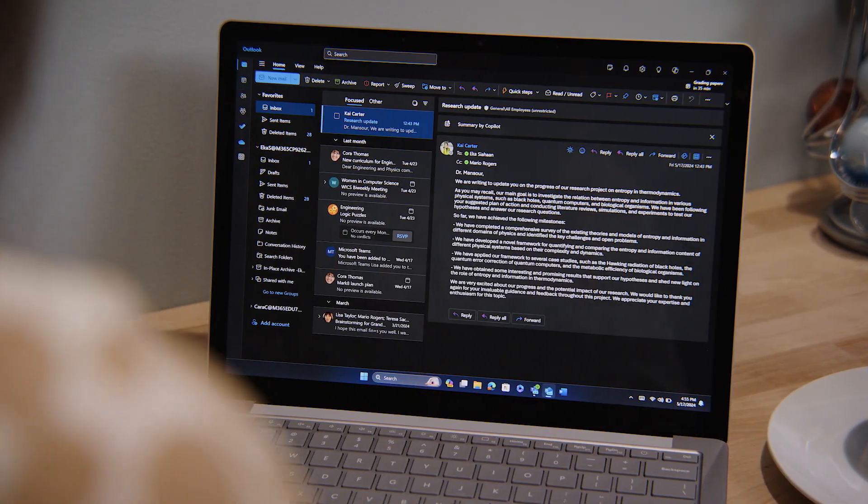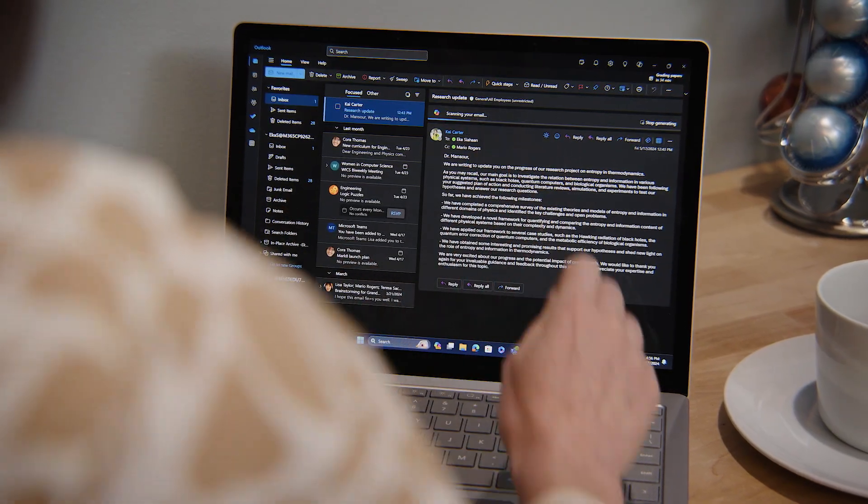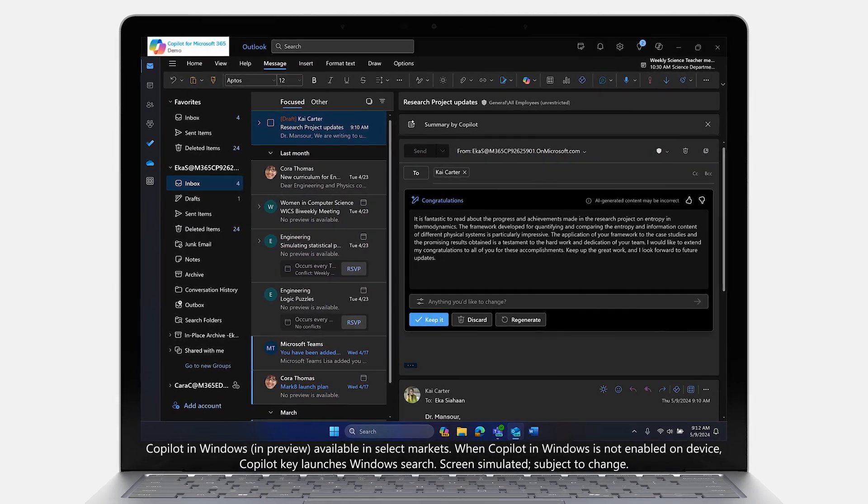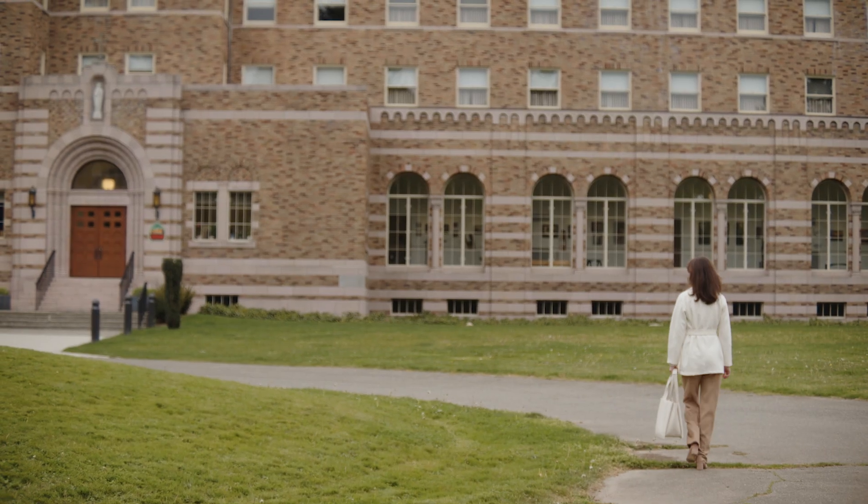She toggles over to an unread email from her research collaborators. Dr. Mansoor asks Microsoft Copilot to summarize the email and prompts the tool to craft a response. She reviews the email before sending it off and heading to campus.